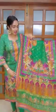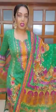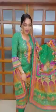Today I am very pretty, green and beautiful. Green and purple combination of Pakistani lawn collection. This is a very beautiful chili green and purple combination.